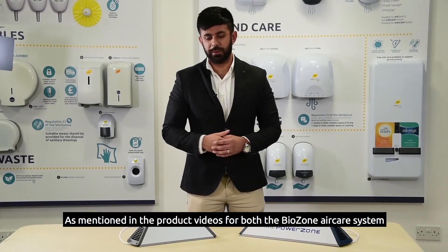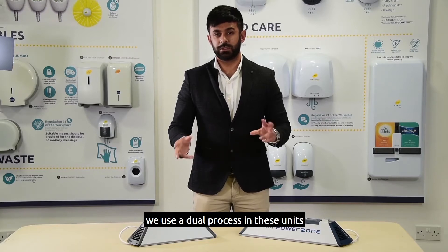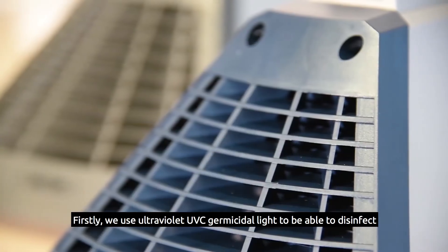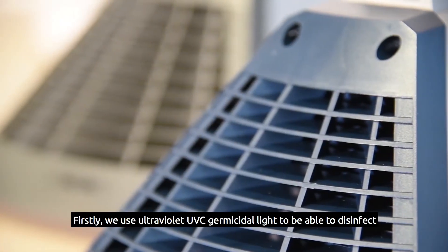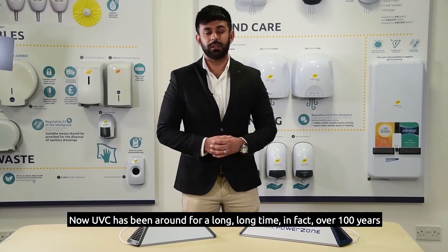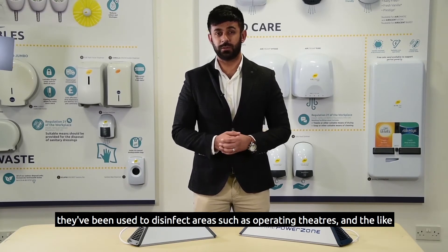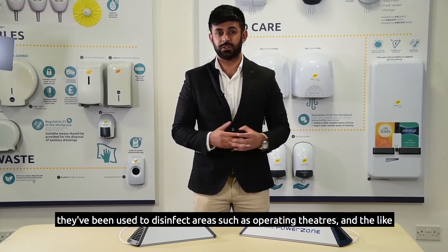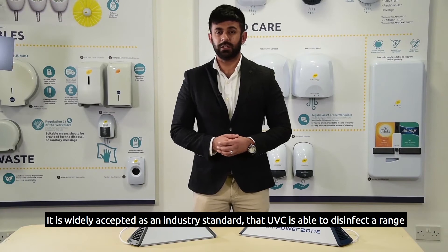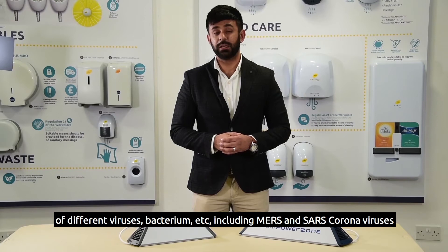As mentioned in the product videos for both the Biozone Air Care System and the Biozone Mini Power Zone System, we use a dual process in these units. Firstly, we use ultraviolet UVC germicidal light to disinfect airborne contaminants that enter the chamber. UVC has been around for over 100 years, used to disinfect areas such as operating theatres, and is widely accepted as an industry standard capable of disinfecting a range of different viruses and bacteria.